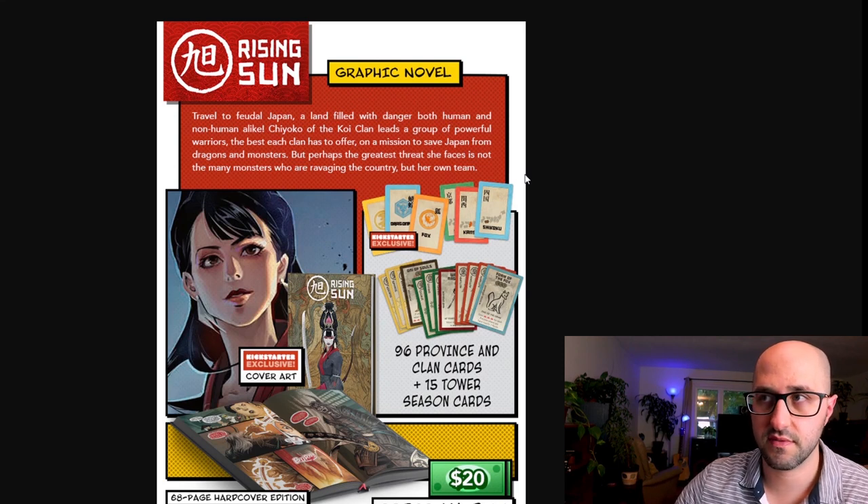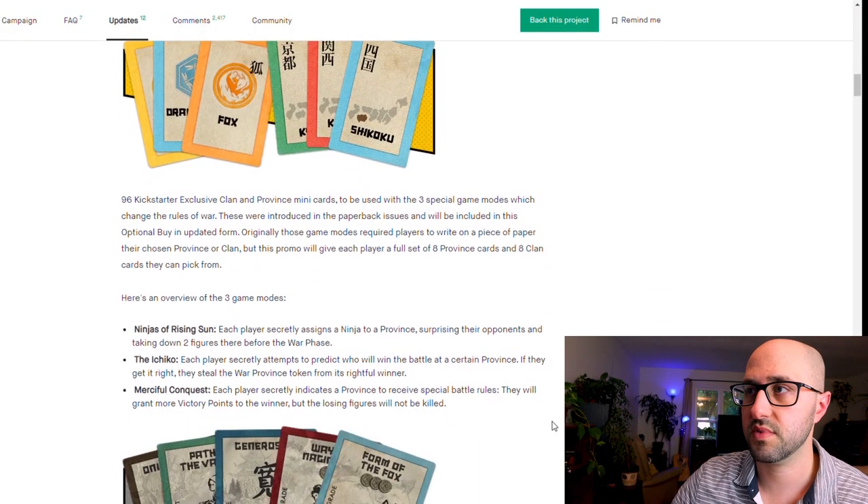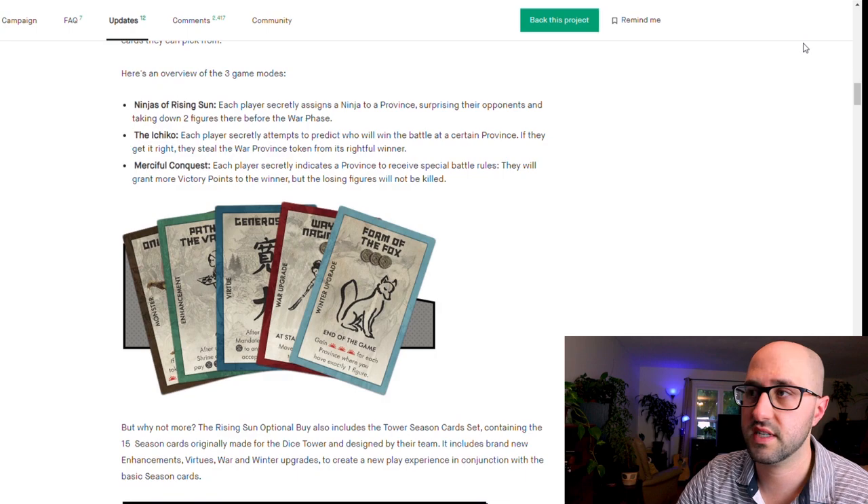The Rising Sun graphic novel add-on is a remake of existing content — an exclusive hardcover edition of the three Rising Sun issues previously published by IDW. You also get 96 Kickstarter exclusive clan and province mini cards usable with three special game modes: Ninjas of the Rising Sun, where each player secretly assigns a ninja to a province to take down two figures before the war phase; Ichiko mode, where players secretly predict battle winners and steal the province if correct; and Merciful Conquest, where the losing figures aren't killed but the winner gains more victory points. You'll also get the Dice Tower card set with 15 season cards designed by their team.